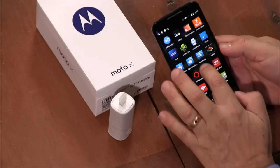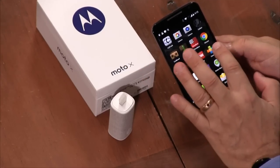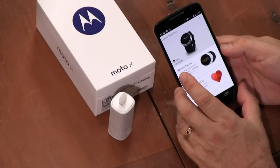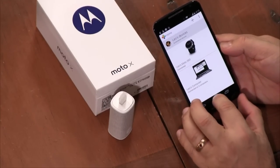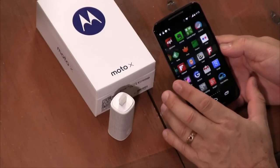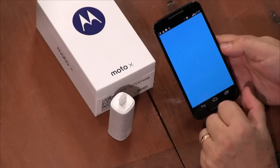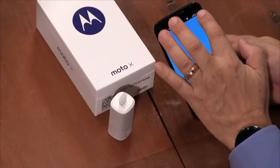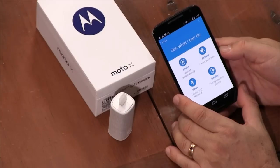Let me launch the Moto app — they've changed it from Motorola Connect to just Moto now. It will allow you to do a few things that are really great.